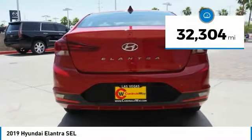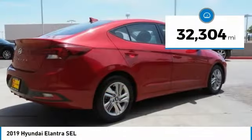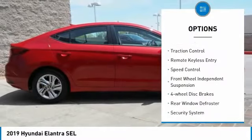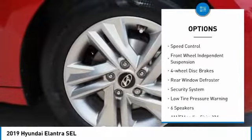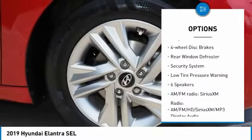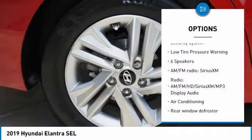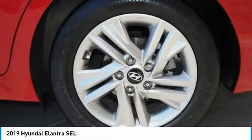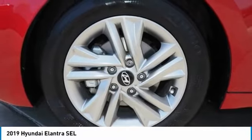This vehicle has less than 35,000 miles. Here are some of this vehicle's great options: electronic stability control, brake assist, traction control, remote keyless entry, speed control, front wheel independent suspension, four wheel disc brakes, rear window defroster, security system, low tire pressure warning.